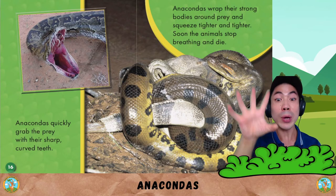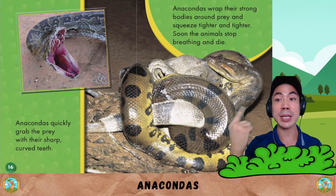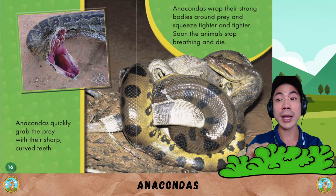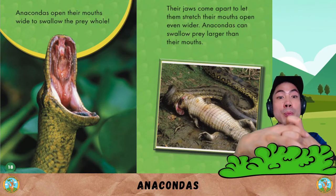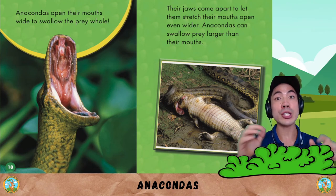Anacondas quickly grab their prey with their sharp curved teeth. They wrap their strong bodies around prey and squeeze tighter and tighter. Soon the animal stops breathing and dies. Anacondas then open their mouths wide to swallow the prey whole — their jaws come apart to let them stretch their mouths open even wider.